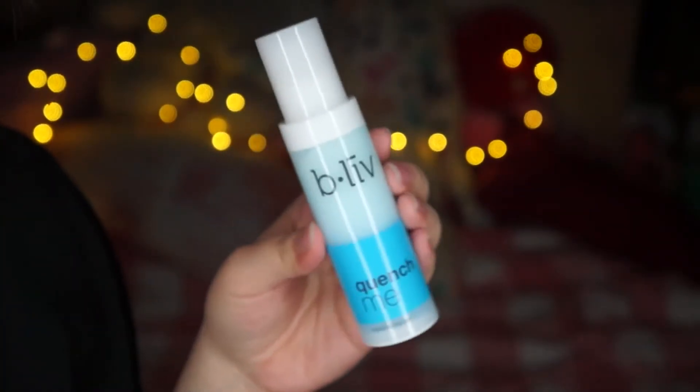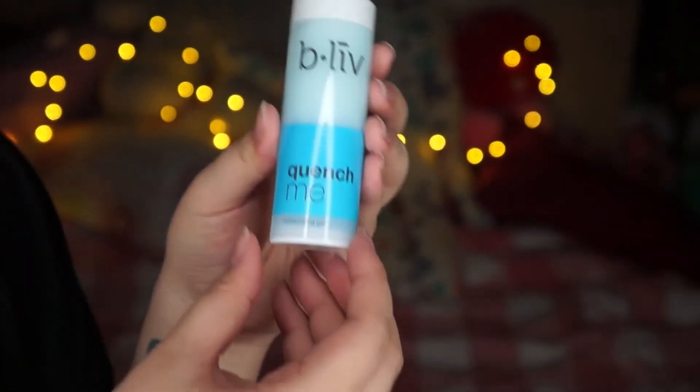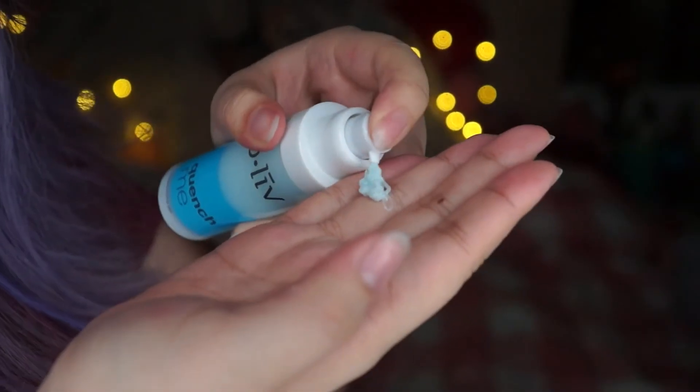The last thing I do is put on moisturizer. Here I'm using the Quench Me Moisturizing Gel to kind of seal everything into my skin. This product is especially good for dry skin because, if you have been following my videos, I actually got a really bad sunburn. Still recovering from it, but this product helps to replenish all the moisture to my face.